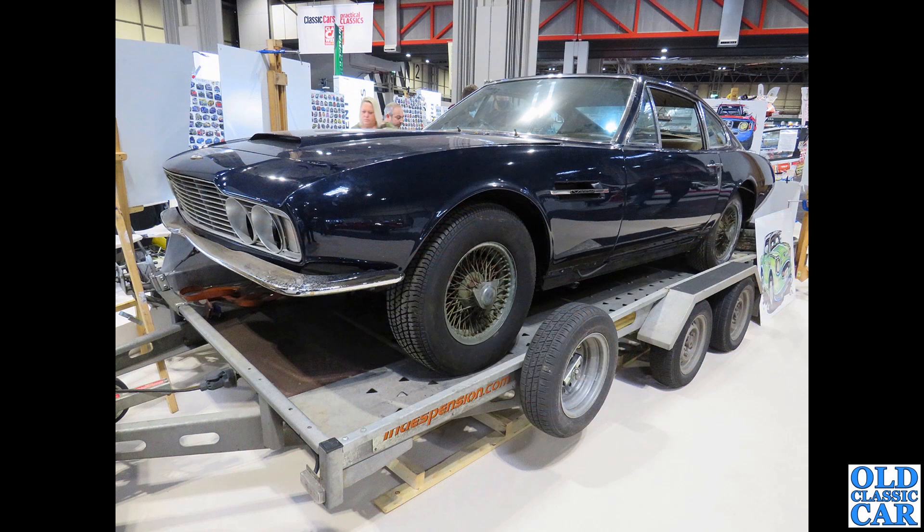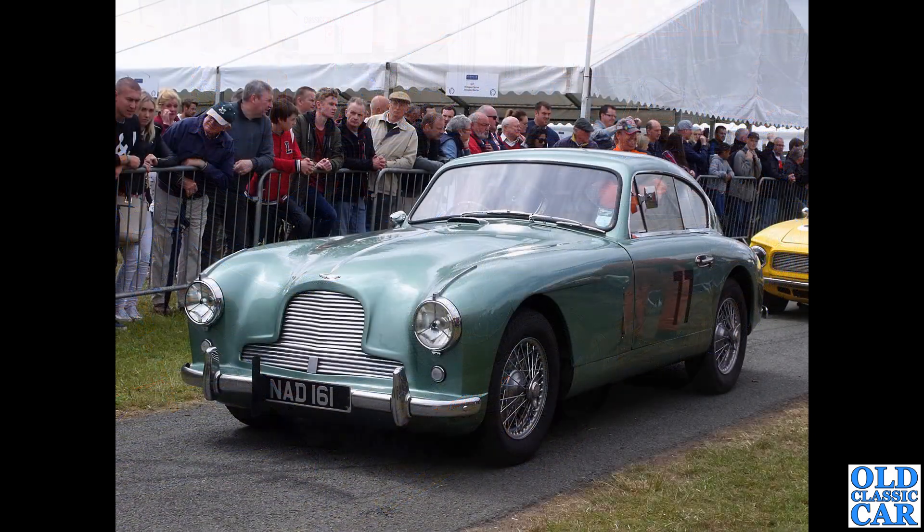A bit of a work in progress here - it reminds you that all the shiny beautiful Astons in this video at some point probably went through a restoration stage. This is a DBS that looks like it's been partly restored, perhaps repainted, but the wheels suggest the running gear is yet to be done.